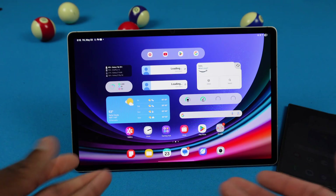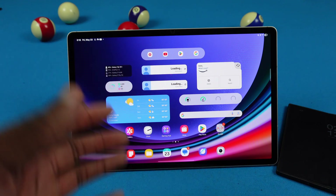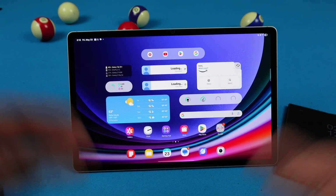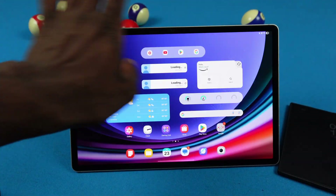Another thing we don't have is any type of tablet-specific features. If I remember correctly, they did change some stuff in One UI 6 specifically for the Galaxy Tab, but in this update it just seems like they optimized it a little bit and called it a day. It's definitely a little disappointing — there are really no tablet-specific features, which is kind of crazy.